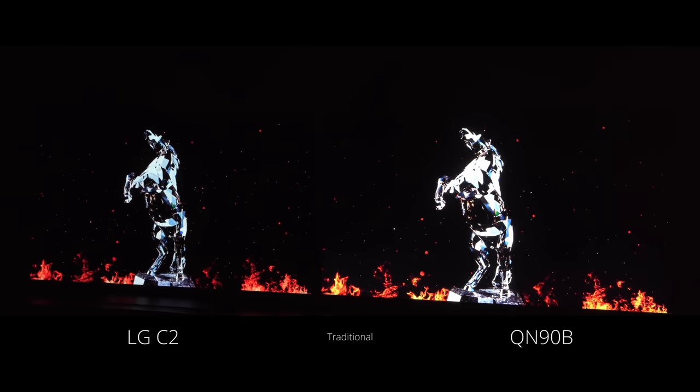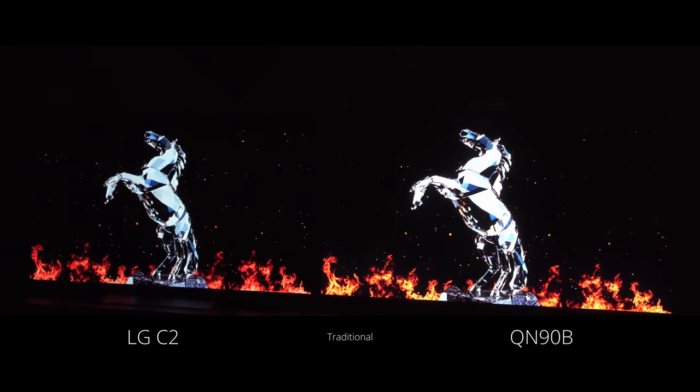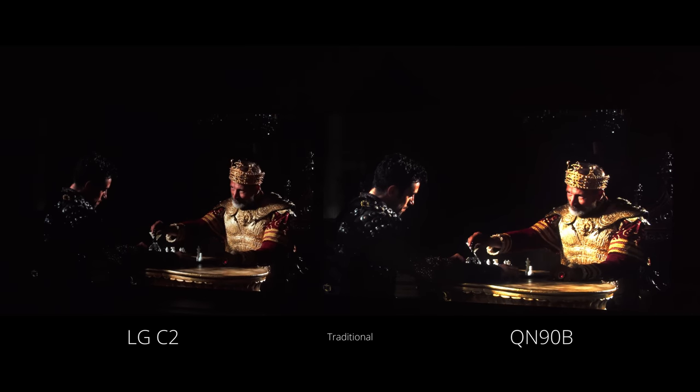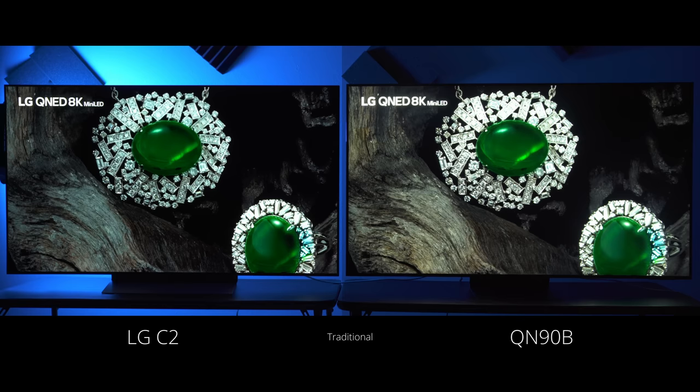If you're somebody who just wants everything to pop and all the highlights to stick out, the QN90B is no doubt the one you want. But if you're going for a more realistic, filmic look, the LG OLED is tough to beat in that department, though you will be lacking some highlights from time to time. Looking at this QNED demo, the gems' shine is brighter on the Neo QLED, while on the LG OLED that part feels a little more flat. That is going to be a deal breaker for some people when comparing LG OLED versus Neo QLED.